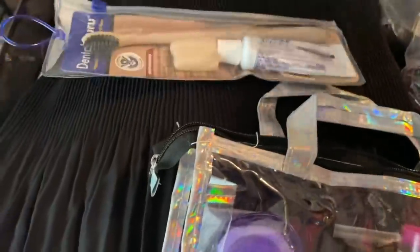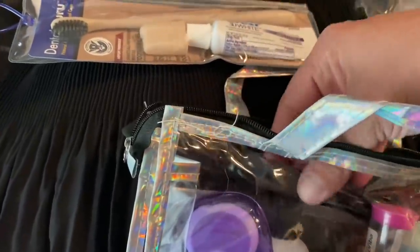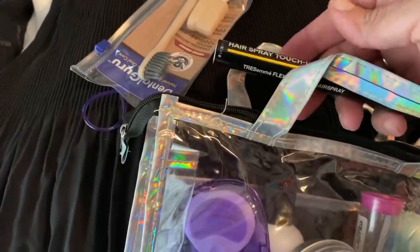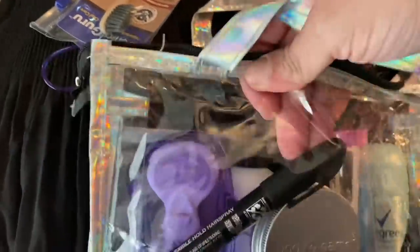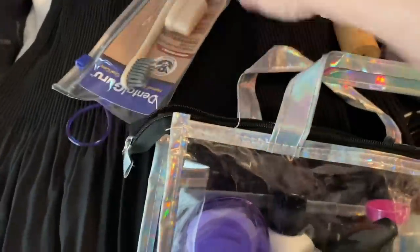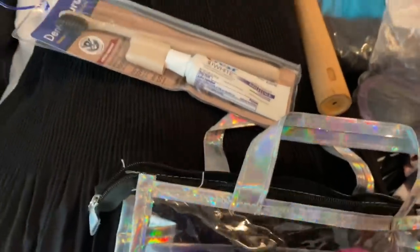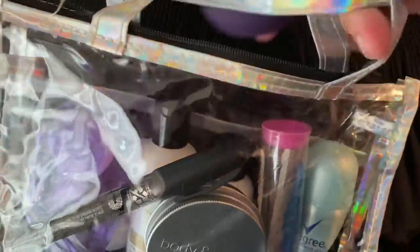I have this Tresemmé touch-up hairspray pen — it's aerosol, coolest thing ever. Then I have two bamboo straws from Shop Miss A. I'm bringing this toothpaste for my husband and sticking one in for me too, along with my little travel brush and mirror.